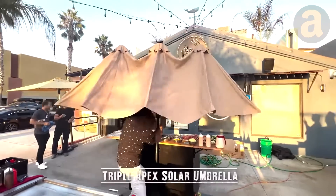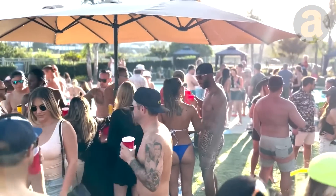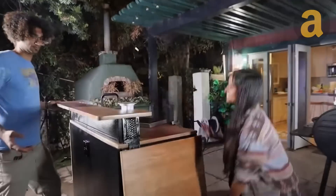And for those long summer nights, the 15-foot triple apex solar umbrella and solar LED lights create a comfortable ambiance that will keep your guests entertained well into the night.